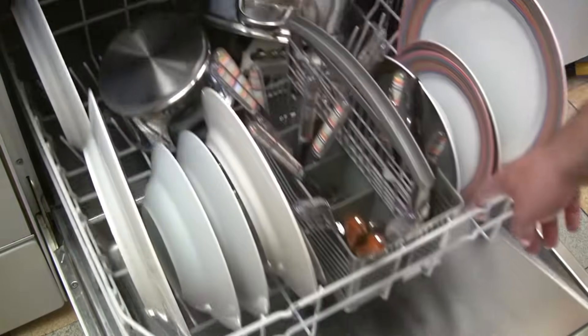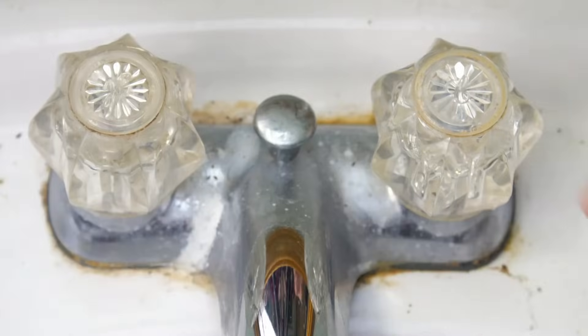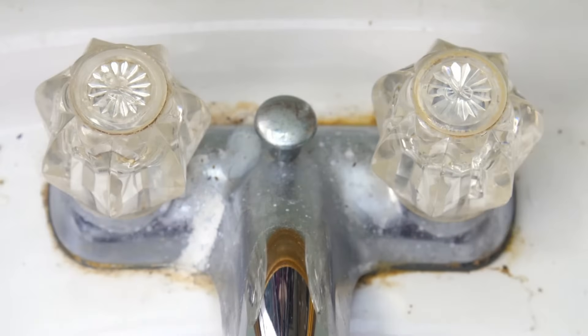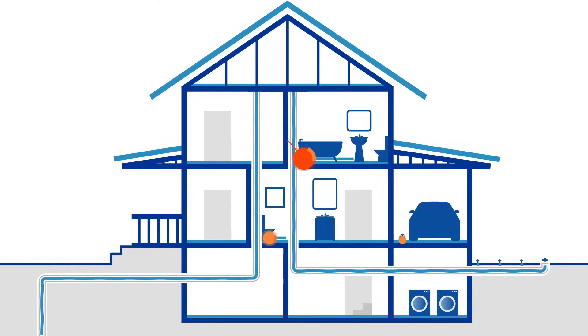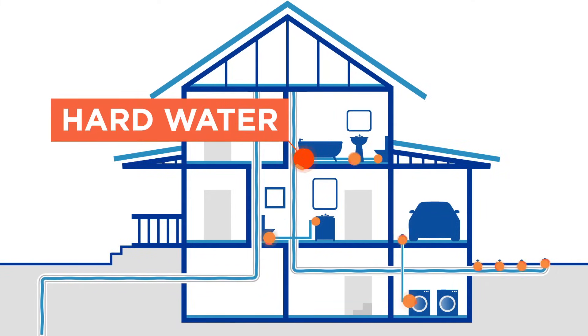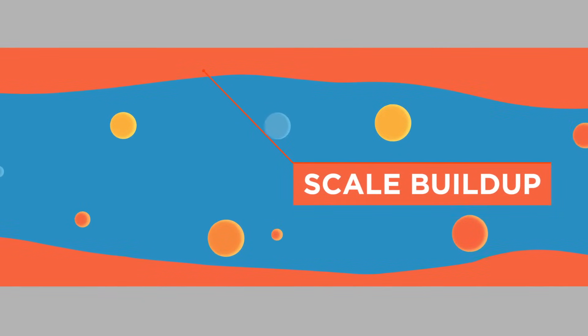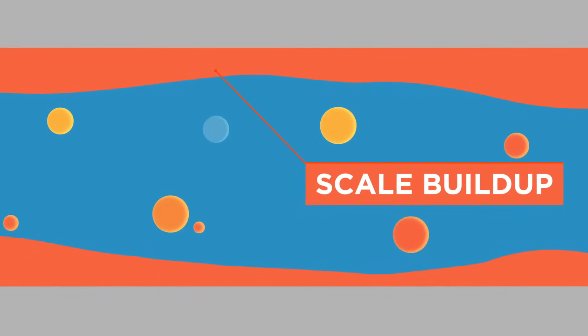It can cause scale to form in your water-using appliances and on fixtures, affecting their performance, efficiency, appearance, and lifespan. It's difficult to hide the telltale signs of hard water around your home. These problems can be unsightly, damaging, expensive to repair or replace, and frustrating.